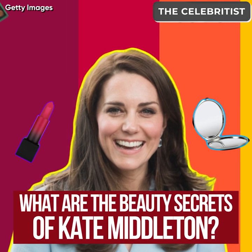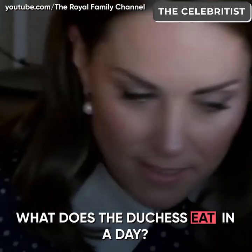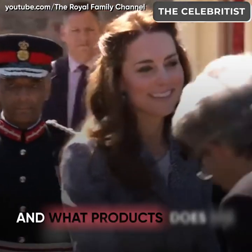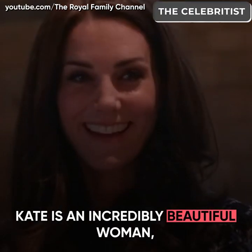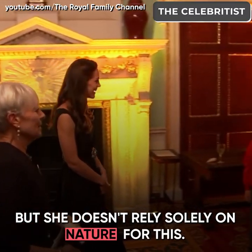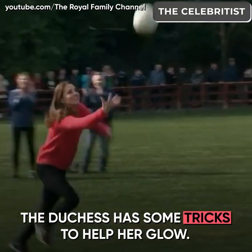What are the beauty secrets of Kate Middleton? What does the Duchess eat in a day? And what products does she use to keep her youth? Kate is an incredibly beautiful woman, but she doesn't rely solely on nature for this. The Duchess has some tricks to help her glow.